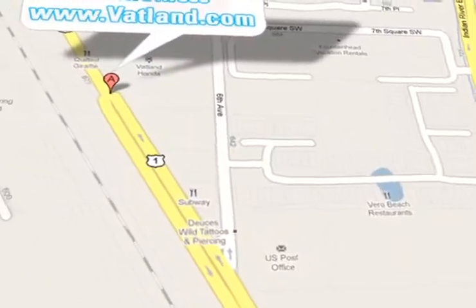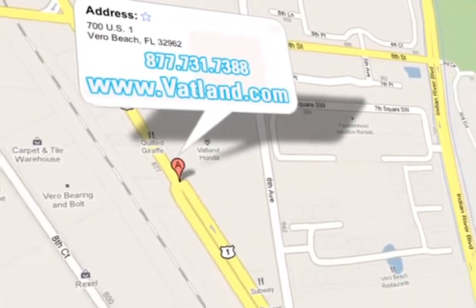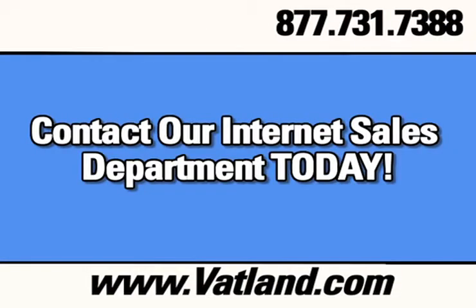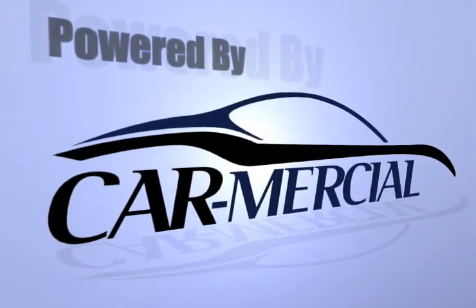Vatland Honda is located at 700 US Highway 1 in Vero Beach, Florida. Learn more about Vatland Honda. We'll see you next time.